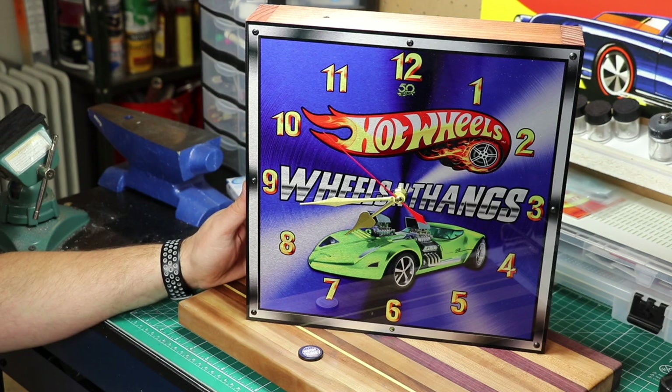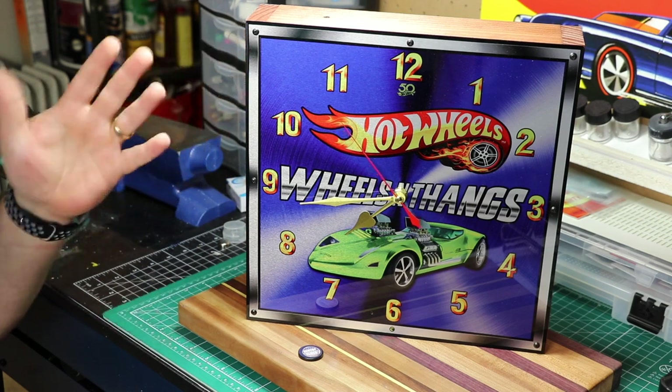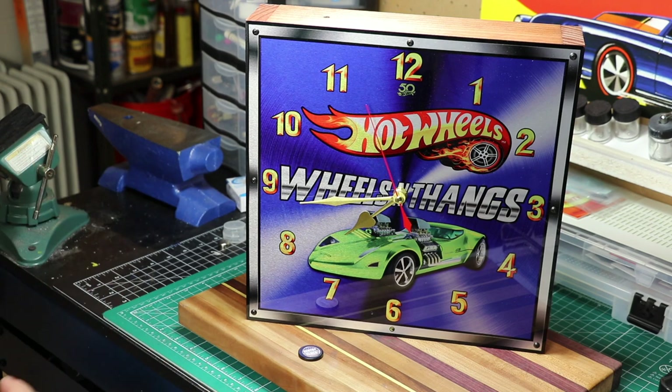Today we're going to switch gears from the normal content and talk about a clock. You may think, why do you want to talk about a clock? Well, this clock is really special.